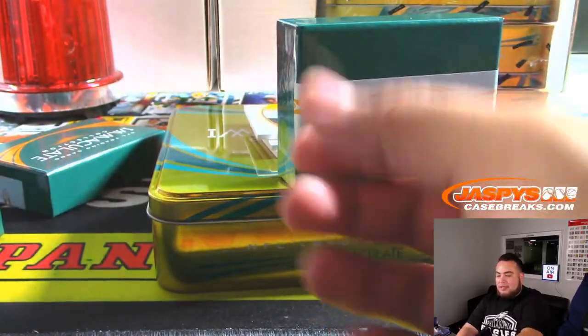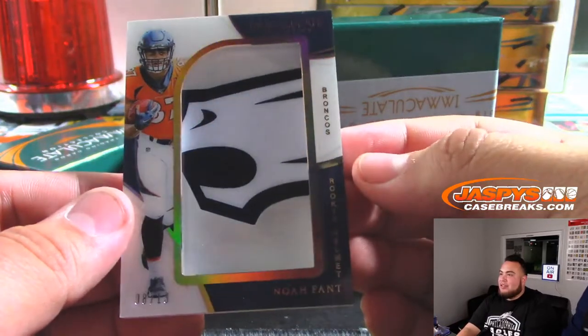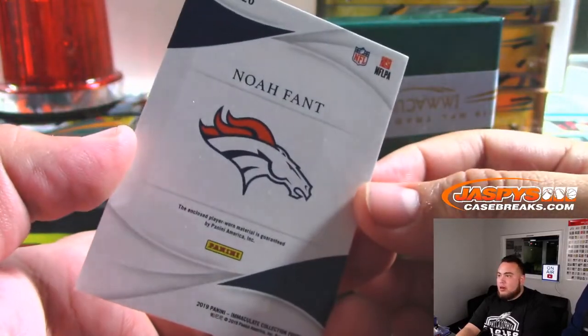What is this — a decal? No offense, 8 out of 13. It says rookie helmet. That's cool — Denver Broncos. Charles, there you go.